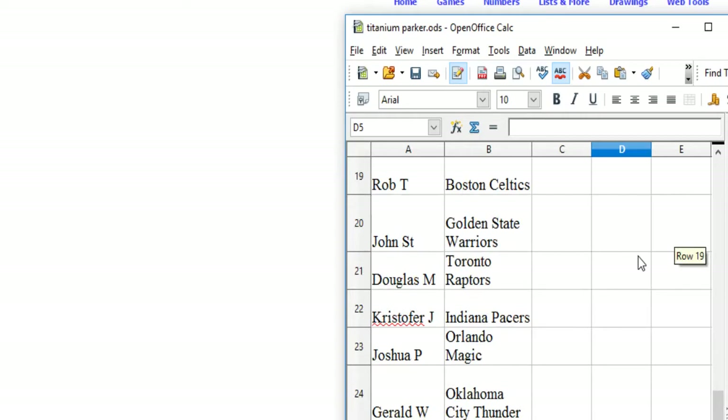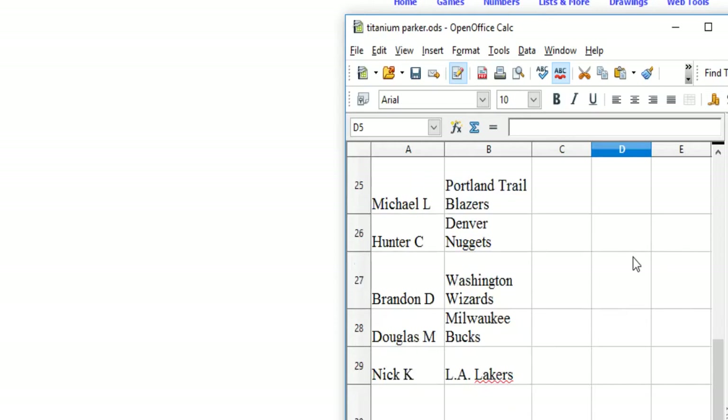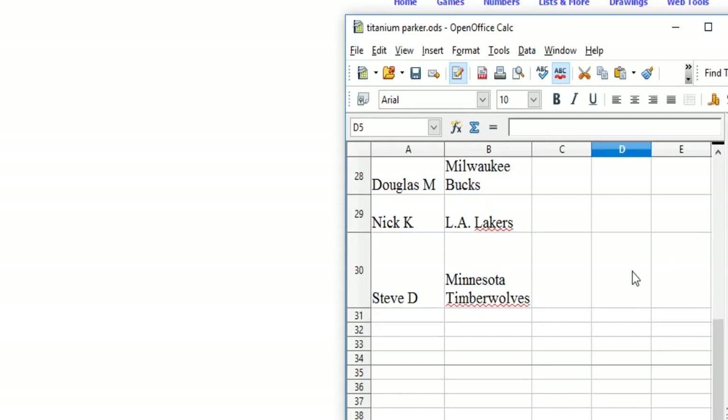Rob T the Celtics, John S.T. has the Warriors, Douglas M the Raptors, Christopher J the Pacers, Joshua P the Magic, Gerald W the Thunder, Michael L the Blazers, Hunter C the Nuggets, Brandon D the Wizards, Douglas M the Bucks, Nick K the Lakers, Steve D the T-Wolves.